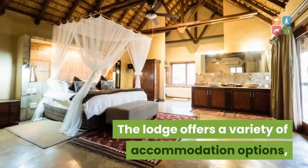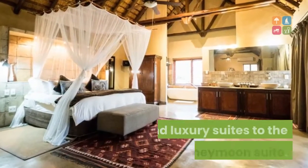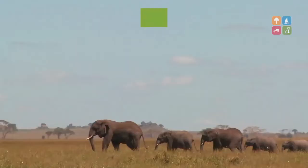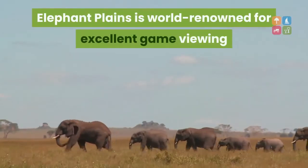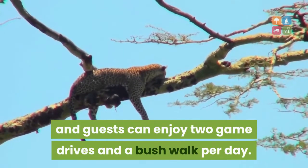The lodge offers a variety of accommodation options, varying from rendezvous and luxury suites to the Manuleti honeymoon suite. Elephant Plains is world-renowned for excellent game viewing, and guests can enjoy two game drives and a bushwalk per day.